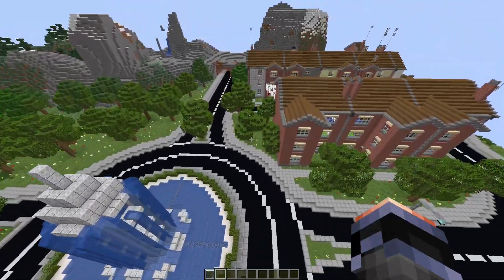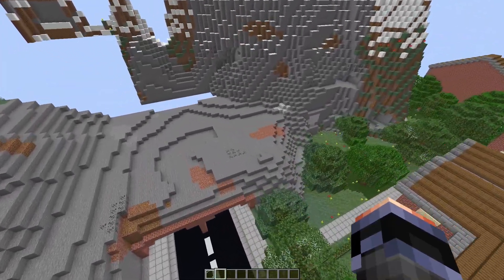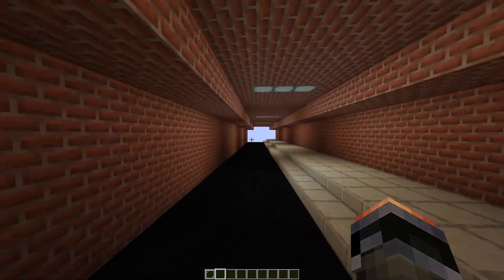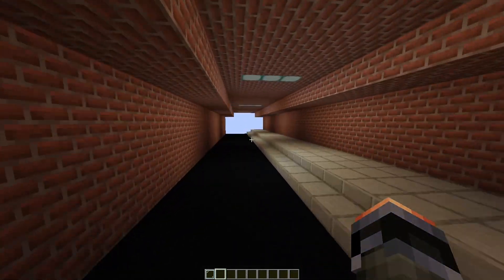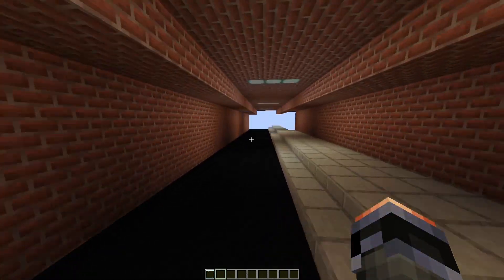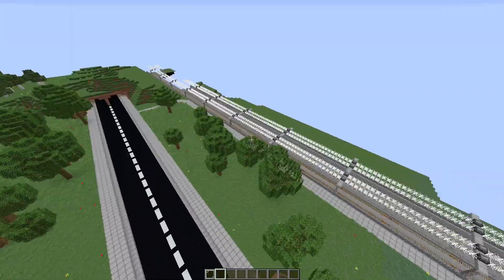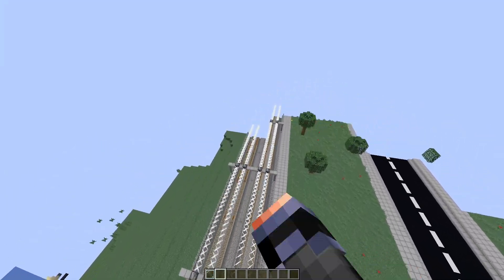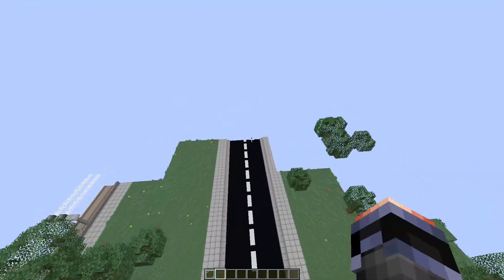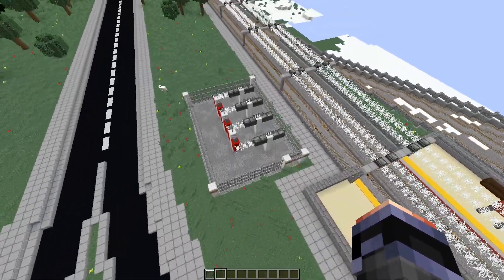Moving on, there's a nice little fountain surrounded by a roundabout, along with more of the same houses we just looked at. There's a nice tunnel going underneath the mountain — I thought it might lead to the industrial zone, but it doesn't. It looks like the tram line just carries over here to the rest of the city. I'm not entirely sure what's on this side.